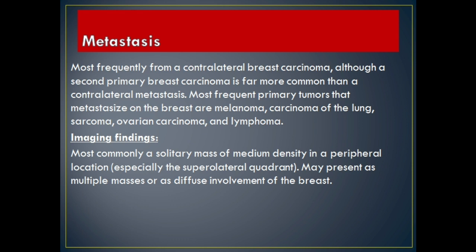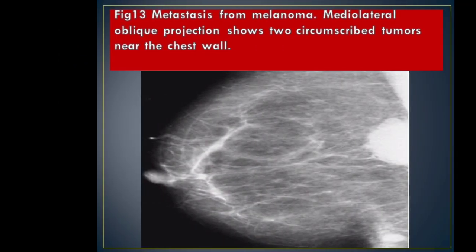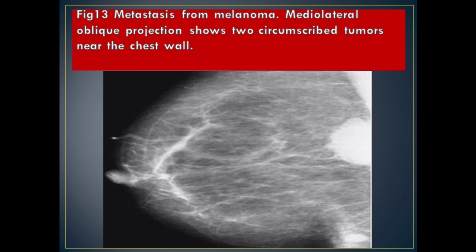Metastasis: most frequently from a contralateral breast carcinoma, although a second primary breast carcinoma is far more common than a contralateral metastasis. Most frequent primary tumors that metastasize to the breast are melanoma, carcinoma of the lung, sarcoma, ovarian carcinoma, and lymphoma. Imaging Findings: most commonly a solitary mass of medium density in a peripheral location, especially the superolateral quadrant. May present as multiple masses or as diffuse involvement of the breast. Figure 13 Metastasis from Melanoma: mediolateral oblique projection shows two circumscribed tumors near the chest wall.